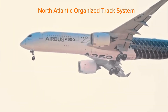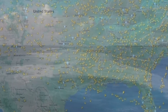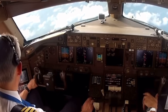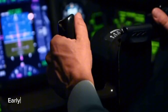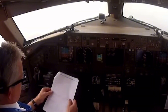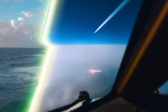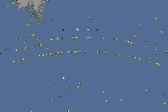On the North Atlantic Organised Track System, more than 2,000 airplanes cross the Atlantic Ocean daily on their way to North America or Europe. Have you ever wondered how pilots communicate and navigate while in flight? The intriguing fusion of satellite communication, early 1900s low-tech, and contemporary digital messaging occurs during transatlantic transmission. Let's explore how pilots navigate through the North Atlantic Ocean's invisible highway — it promises to be an adventurous journey.